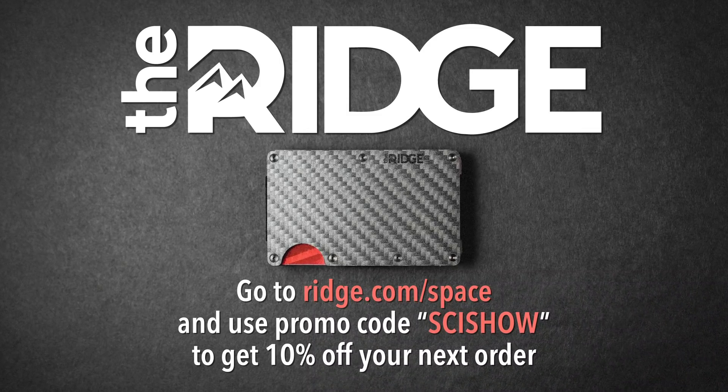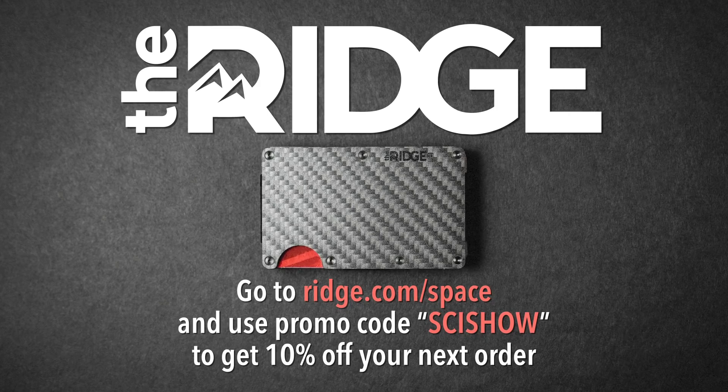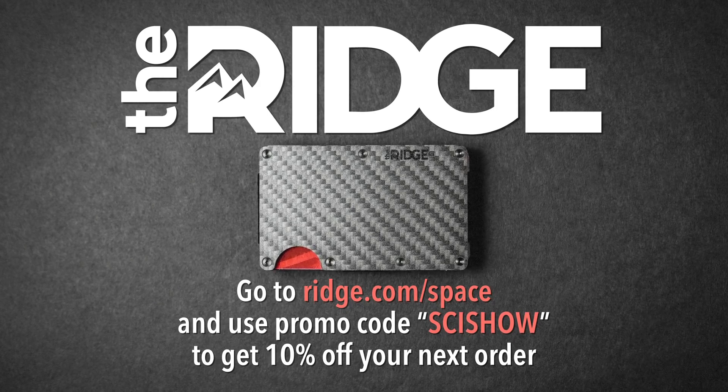This episode is sponsored by The Ridge. Go to ridge.com/space and use the promo code SCYSHOW to get 10% off your next order.